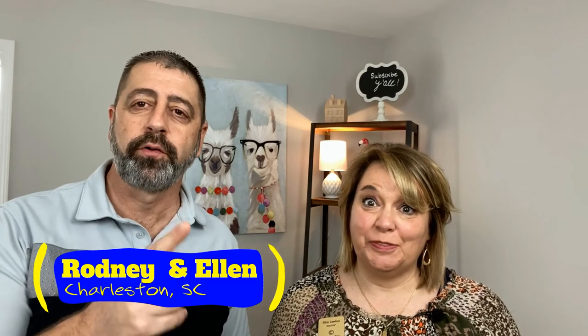Hey guys, welcome to part two of where to live if you're stationed at Joint Base Charleston. Today we're going to talk about the Navy Weapons Station.